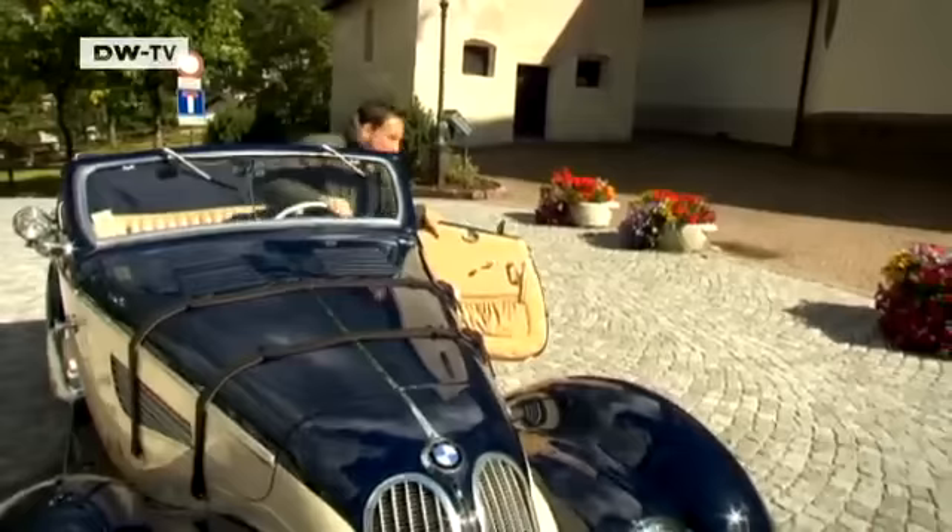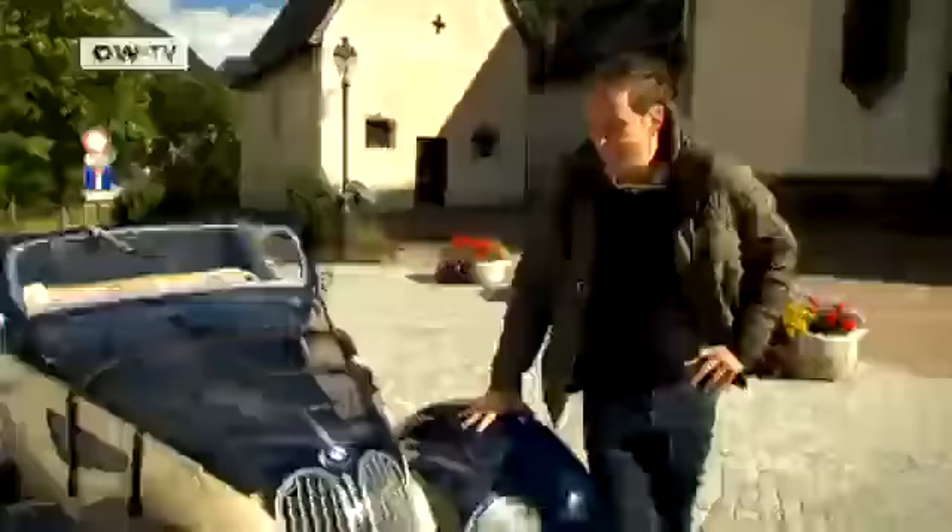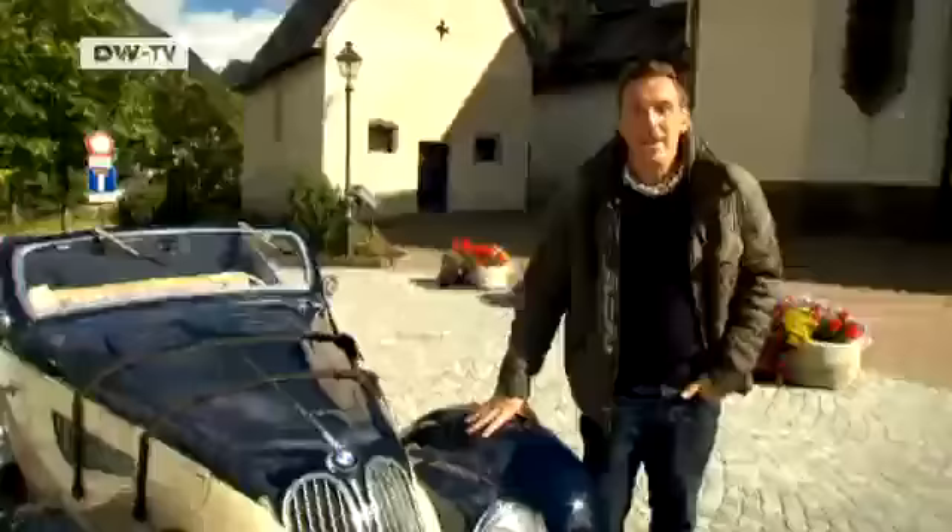Christoph says the car is simply fun to drive — it has a sports car gene. The 328 was extremely successful on the racetrack, but those cars looked a lot different. The lavish bodywork on a model like this was for the consumer end of the market, which was very small.